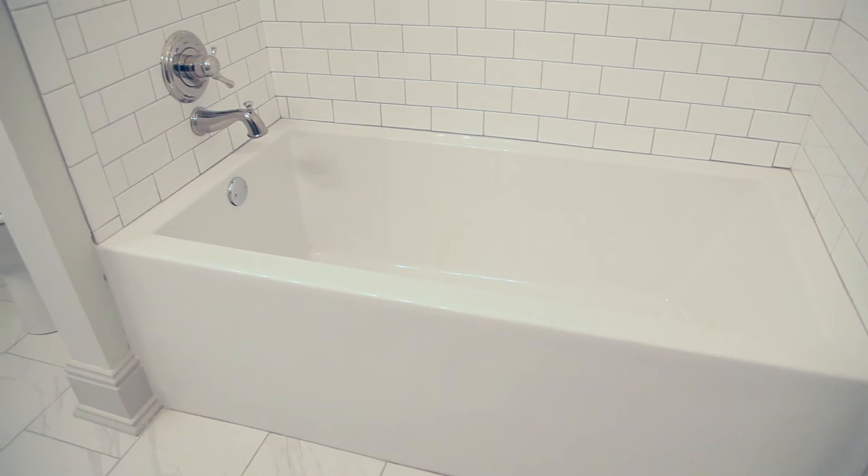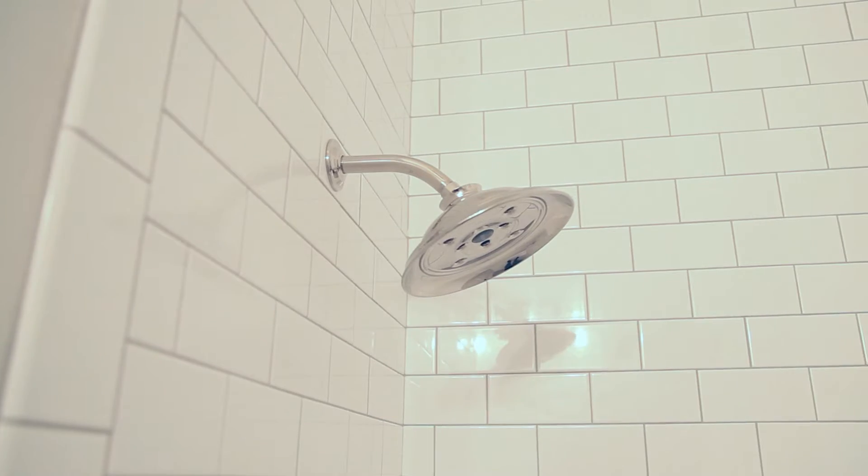Ferguson has some high-end tubs that are only offered in your showrooms — tell us a little about that. Yes, this home features three tubs made by Mirabelle. Mirabelle is a design-driven plumbing product featured exclusively at Ferguson.